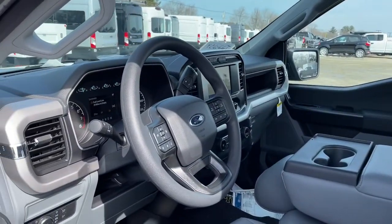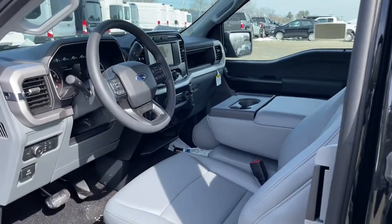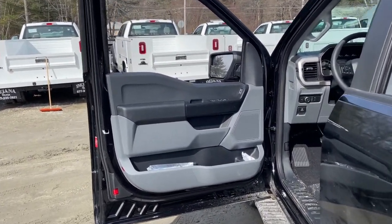The following are some of this vehicle's highlighted options: fog lamps, trailer hitch, electronic stability control, cruise control, four-wheel disc brakes, and power steering.